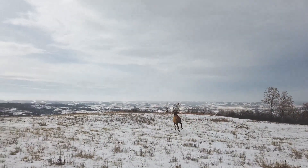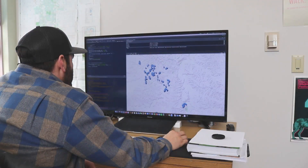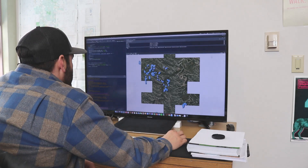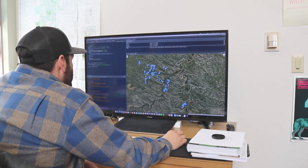Marina says GPS collars are collecting data frequently. They're set for every two hours, and this location data gets sent to a GPS satellite, then downloaded to my computer and also over at North Dakota Game and Fish's computers. We can actually look at this data and it comes in remotely.